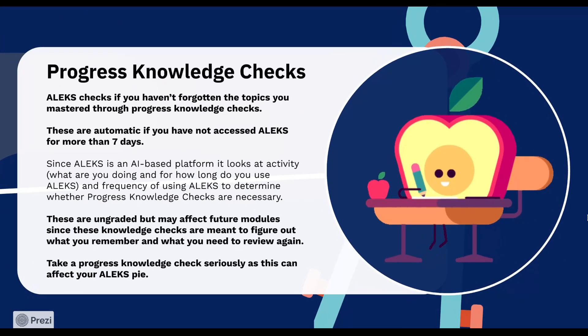Next up, let's talk about progress knowledge checks. These are assessments you'll see periodically as you work through ALEKS. Progress knowledge checks are like little check-ins that ALEKS uses to see how much you've retained. These help ALEKS confirm that you're ready to move forward and apply what you've learned. If you need to revisit any topics, ALEKS will guide you back for extra practice. These are automatic if you have not accessed ALEKS for more than 7 to 10 days. Since ALEKS is an AI-based platform, it looks at activity, what are you doing and for how long do you use ALEKS, and frequency of using ALEKS to determine whether progress knowledge checks are necessary. These are ungraded, but take a progress knowledge check seriously as it can affect future modules.